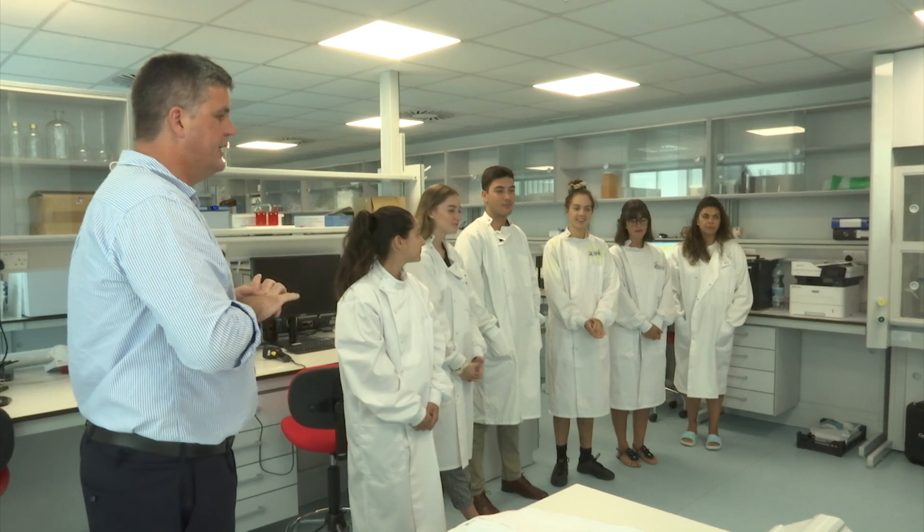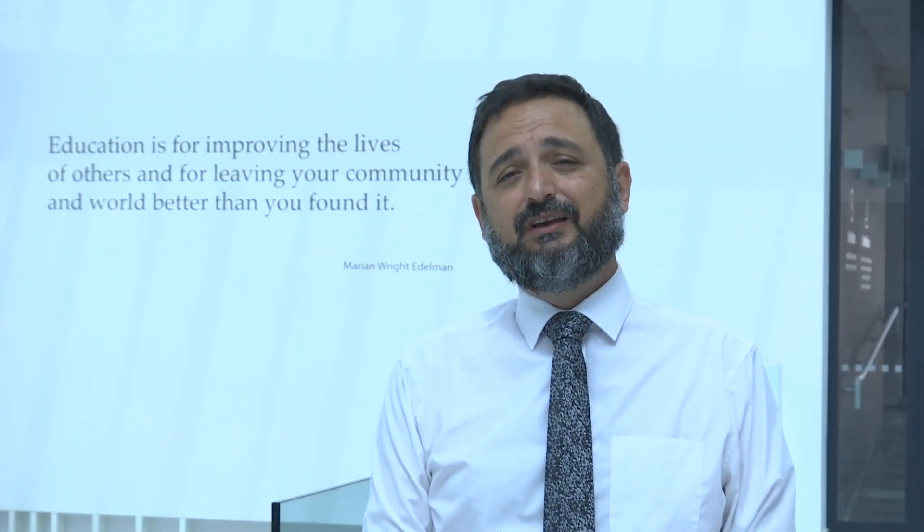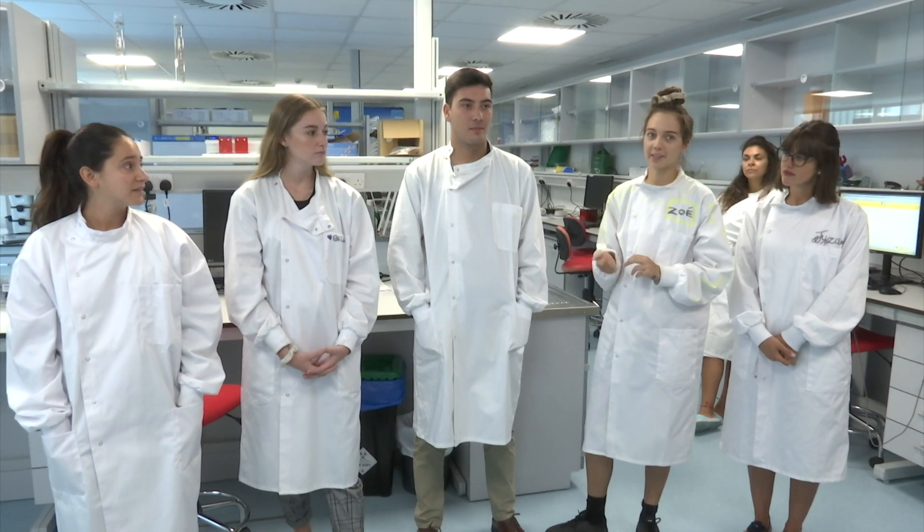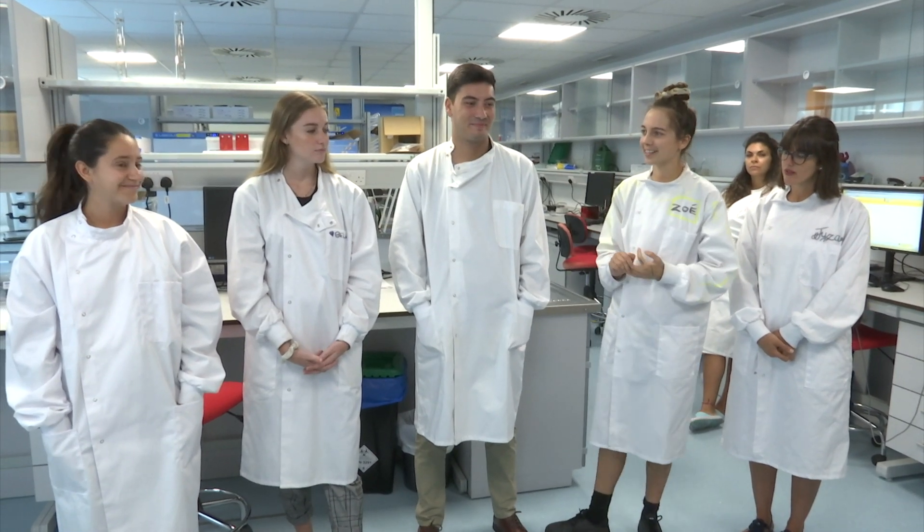What started off as a summer job here at the University of Gibraltar Labs may be extended for a little while longer for some of these students, because of the uncertainty in the UK and the fact that many of the universities haven't actually told them whether they will be accepting them back yet. So some of them may stay on for a little bit longer.